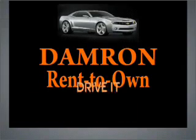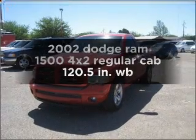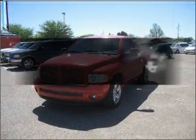Damron presents Rent It, Drive It, Own It, or Return It. Find everything you want in a ride under one roof with this vehicle.